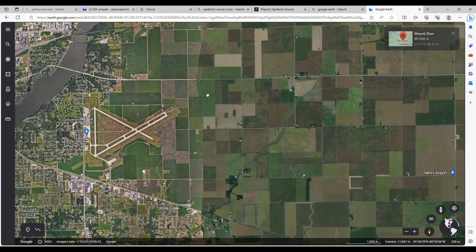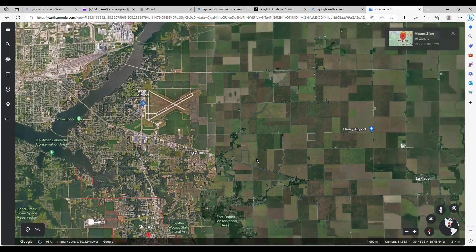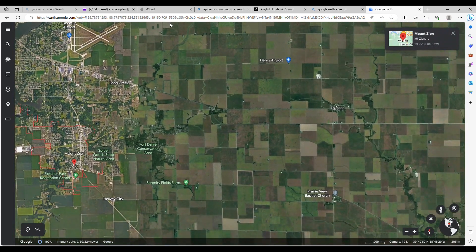Scrolling out a bit, once I climbed out I took off in this direction, got out to about here and turned south. As you can see, this entire run down through here is all open farm fields with plenty of options if you lose the engine.